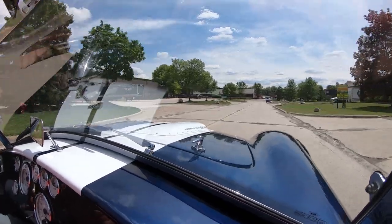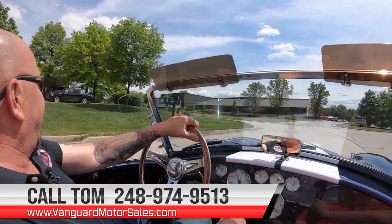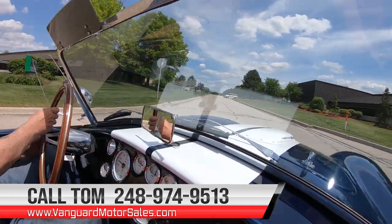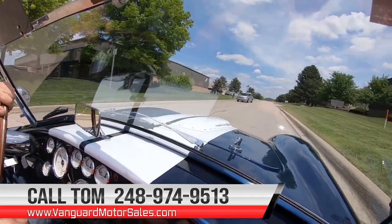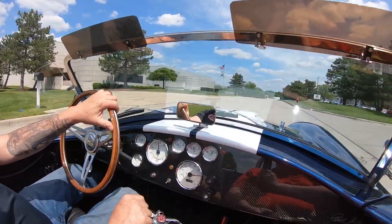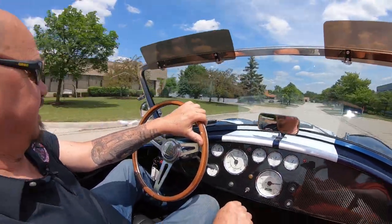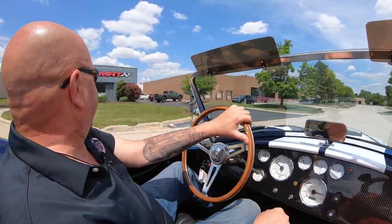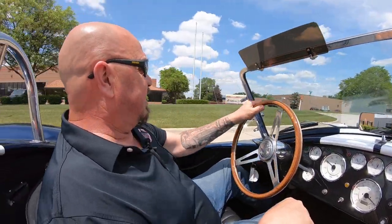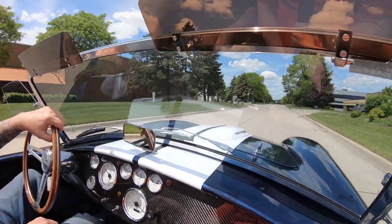We can deliver it anywhere in the world. Just give us a call at 248-974-9513. Tom will explain the whole process to you, and if you want some help with financing, we can help you out with that too. Now let's listen to those pipes. This is just me touching the accelerator — I've got like the shadow of my foot on the accelerator — and she wants to giddy up and go. Now we're going to put it up on the lift so you can check out the bottom side. Nobody does that to all of their inventory but Vanguard.